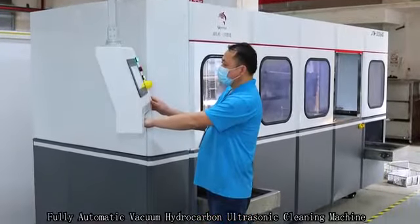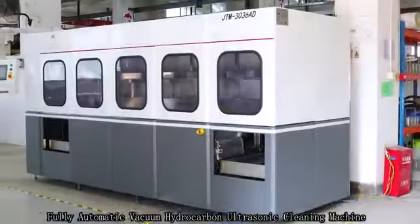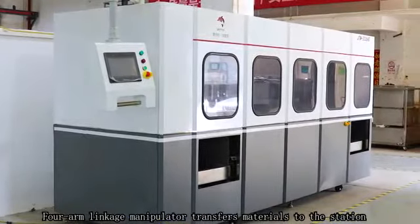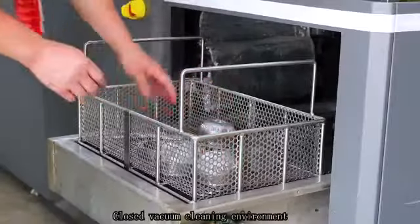Fully automatic hydrocarbon ultrasonic cleaning machine. The forearm linkage manipulator transfers materials to the station and closes the cleaning environment.